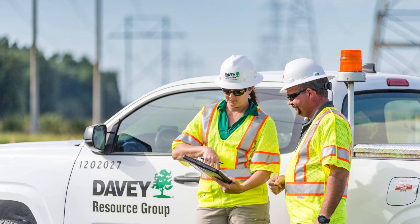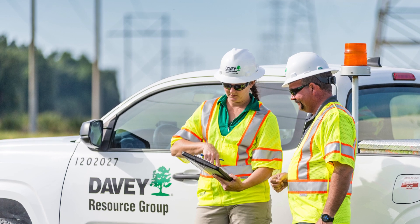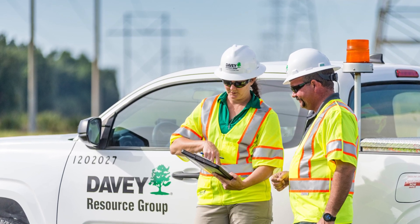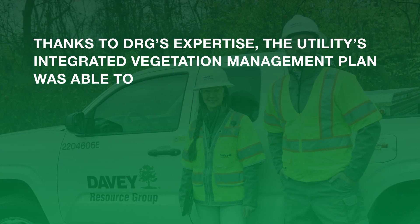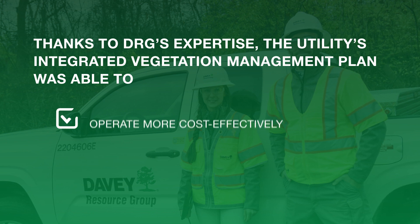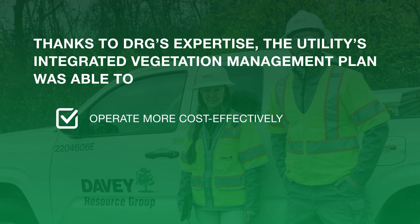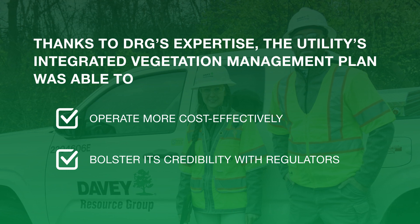After the New Jersey Department of Environmental Protection reviewed the new protocol and survey results, the utility could resume herbicide treatments on the rights-of-way. Thanks to DRG's expertise, the utility's integrated vegetation management plan was able to operate more cost-effectively in the vicinity of rare plants while also bolstering its credibility with regulators.